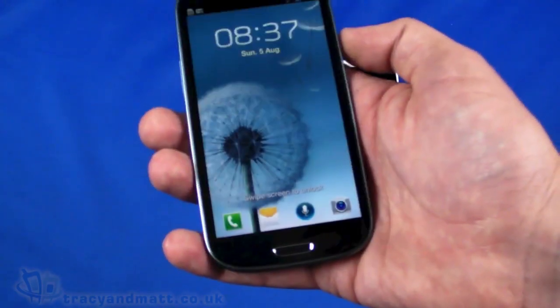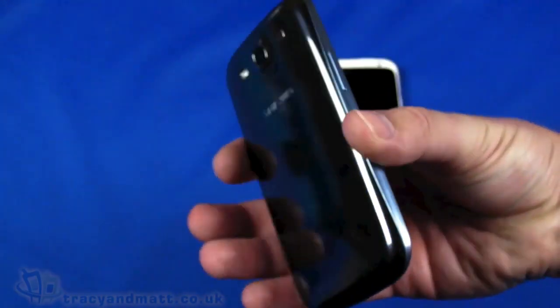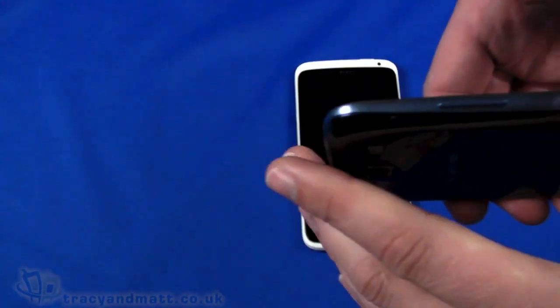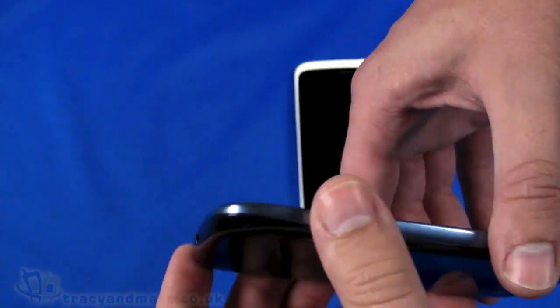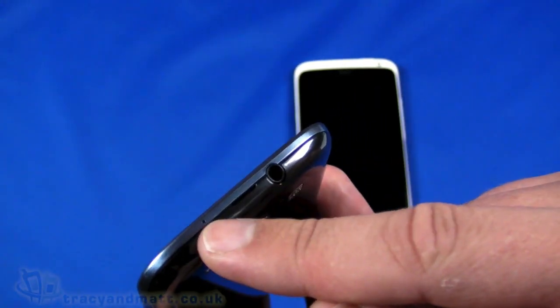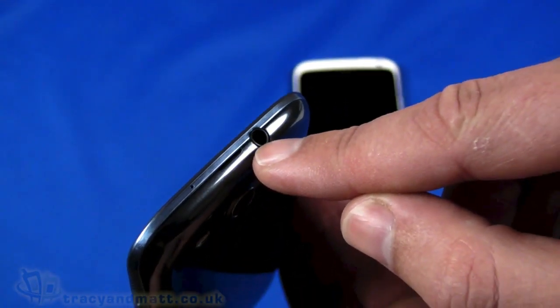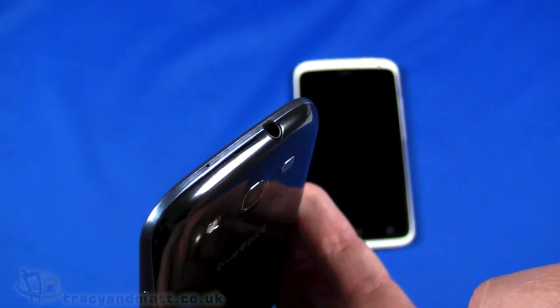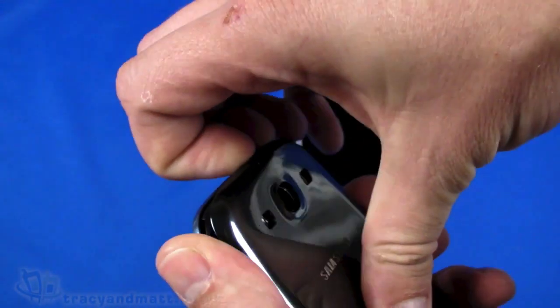In terms of internal storage, this is the 16GB model, though 32GB and 64GB models are available as well. Taking a look around the outside, this one is called the blue — it's almost a steel blue finish. You have up/down volume control on one side, a micro USB sync/charge connector and microphone on the bottom, a power button on the right-hand side, another microphone for noise reduction on top, and a 3.5mm headphone connector on top.